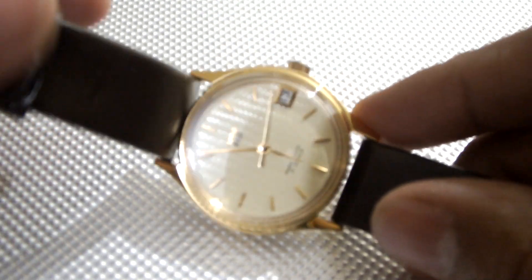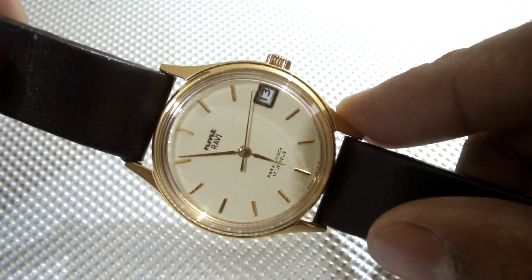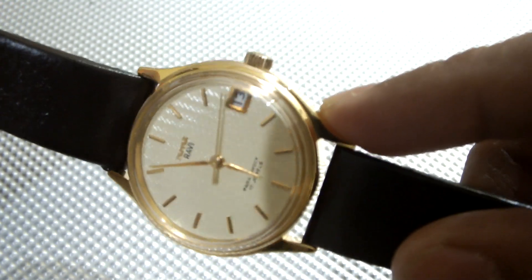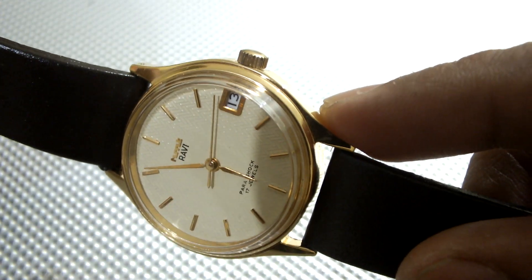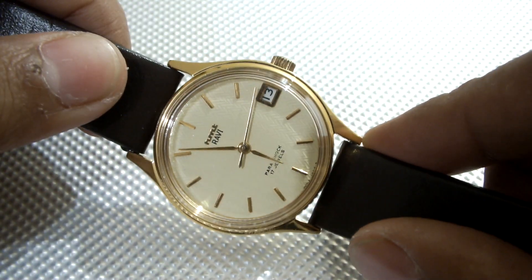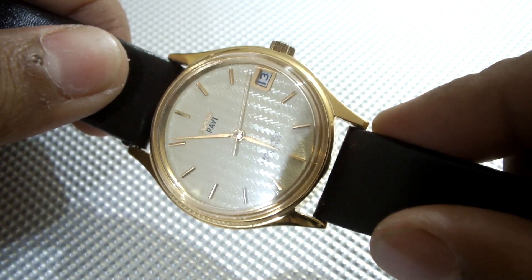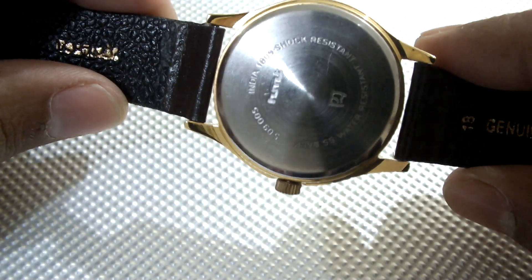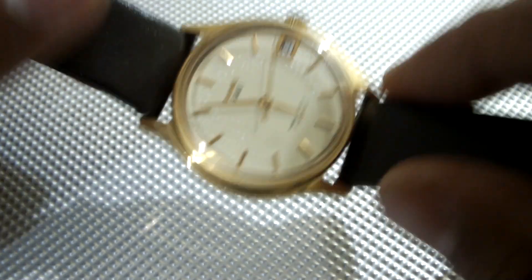The next watch I want to share is one of its kind — the HMT Ravi. I think this is the watch, apart from the Tariq, that has the date feature in the hand winding movement. The movement is not the 0231 — it is, as far as I know, the 1808 movement. This particular watch has very beautiful hands and a very beautiful guilloche pattern dial, as you can see.